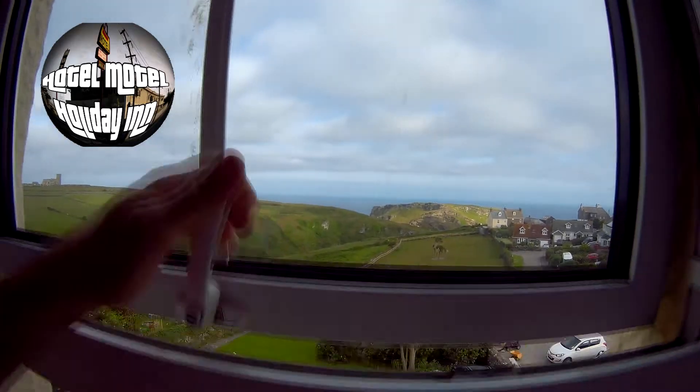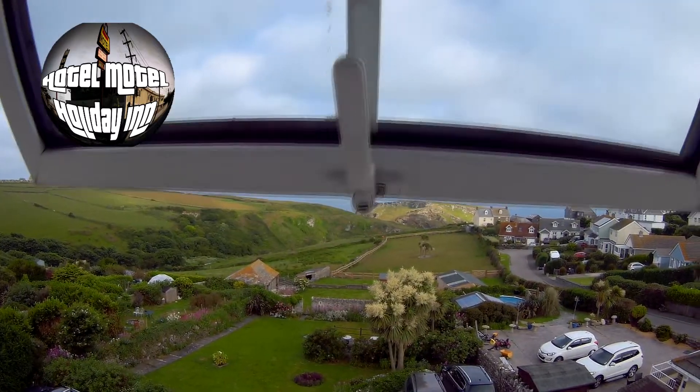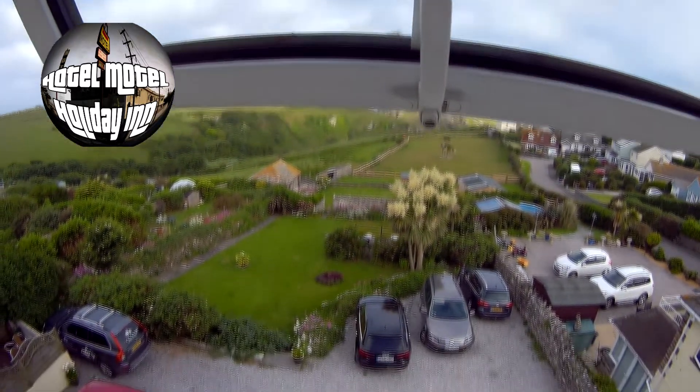That's the view out the window. I don't know if I can open it — I should have done that last night, it was very, very hot. And there's the car park down there.